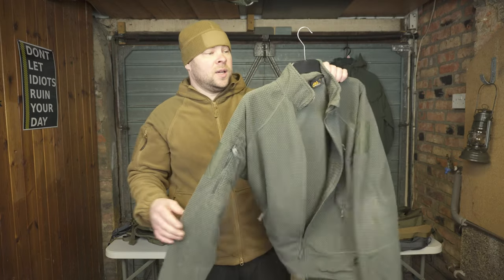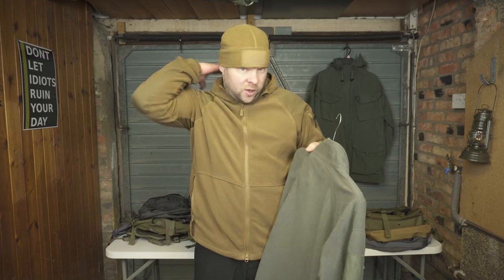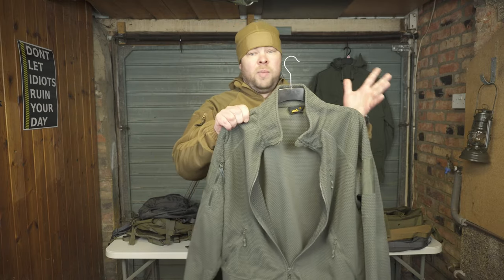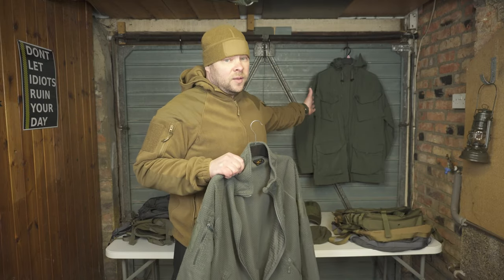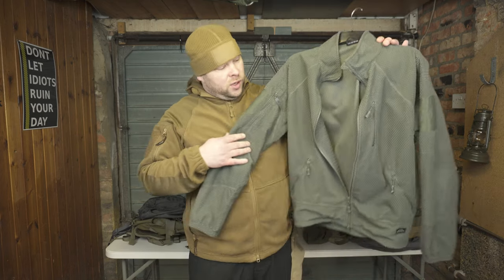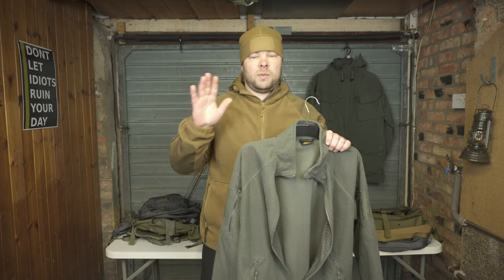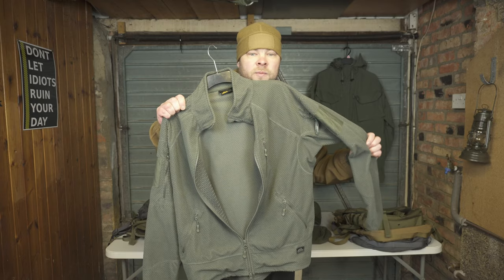The next one is the Alpha Tactical Fleece — same thing, a really very warm and heavy fleece. The one thing I don't like is that there's no hood, because I prefer fleece with a hood as it keeps you warm on windy days. But I can actually combine this fleece with a jacket that comes with a hoodie. Very simple model with side pockets and one front pocket. Good quality — I can't say anything bad about this Alpha Tactical Fleece.